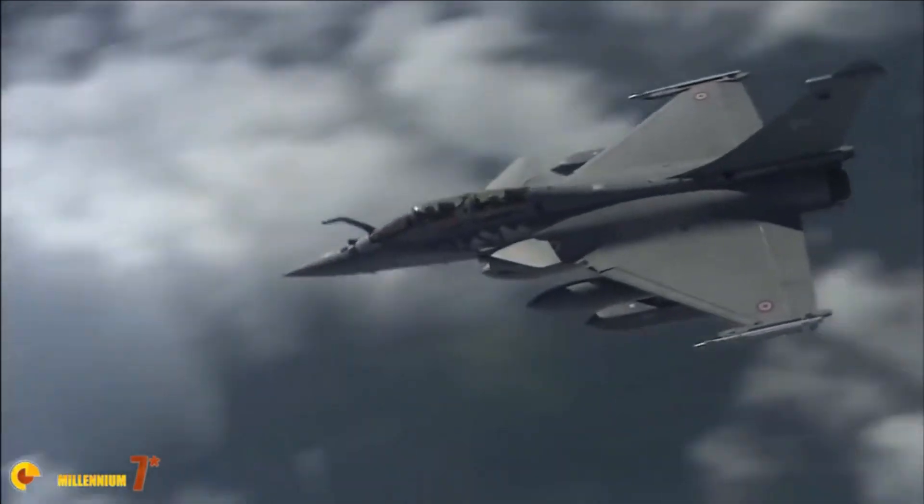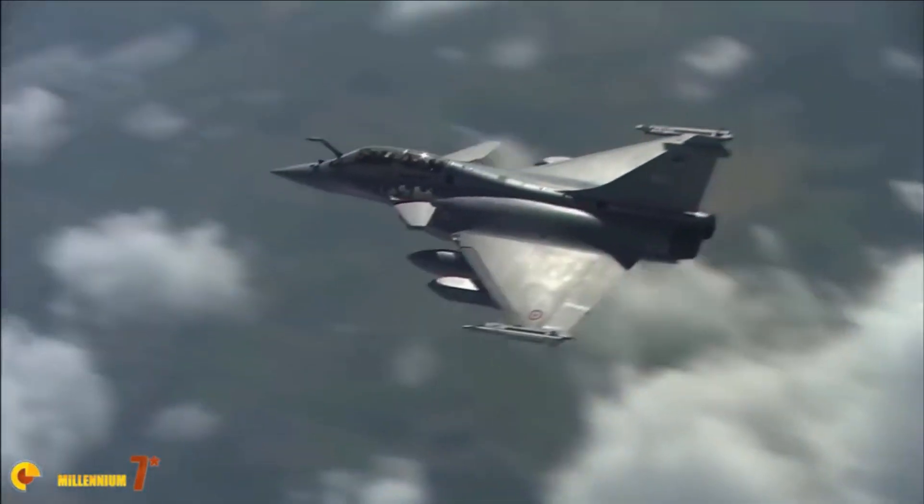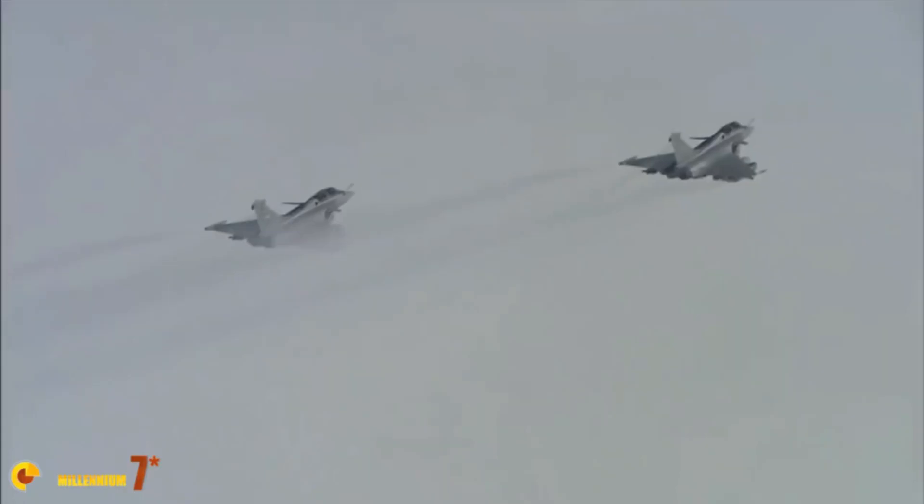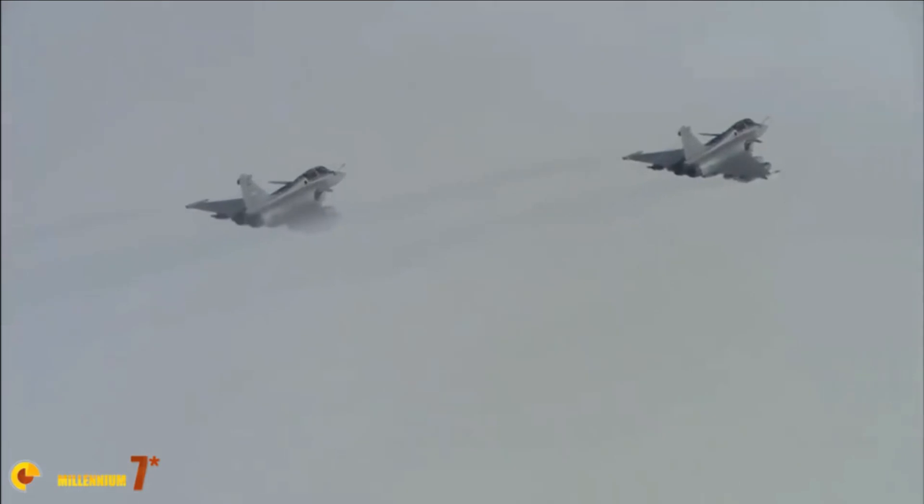The MRO facility will manufacture several components as part of the offset obligation connected to the purchase of 36 Rafale fighters from France, signed between the two governments in September 2016.